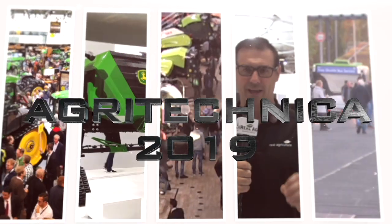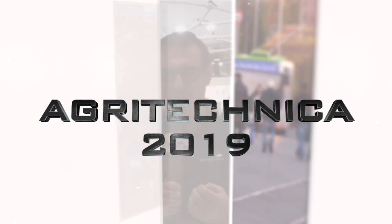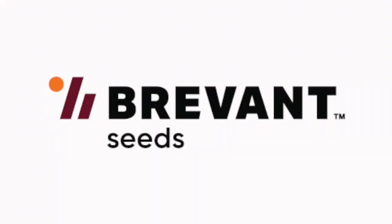Real Agriculture's coverage of Agritechnica 2019 is brought to you by Brevont — Seed, Yield, Easy. Sean Haney here with Real Agriculture. We're at Agritechnica 2019 in Hanover, Germany, brought to you by Brevont.